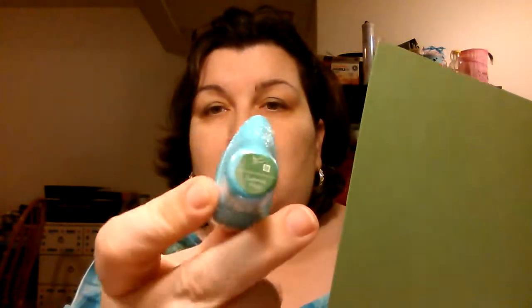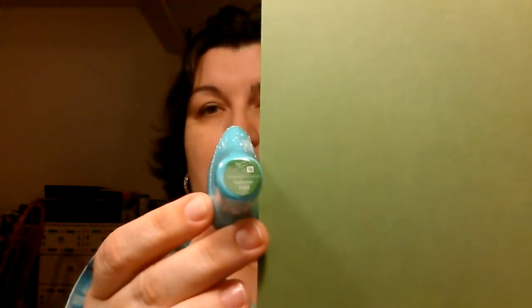First I went to a store here close by called Scrappin' In Style and I bought some ink — some fluid chalk ink, quick dry fluid chalk ink. And I bought some paper to match. I have never used these little inkers, so I tried to get the paper to match so that whenever I try them out I'll have some layering paper to go with it.